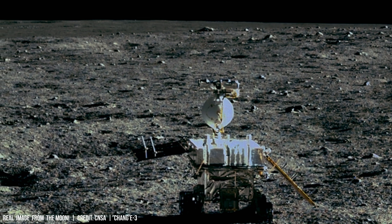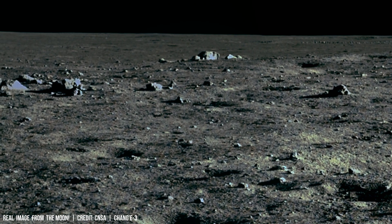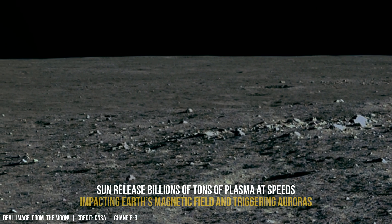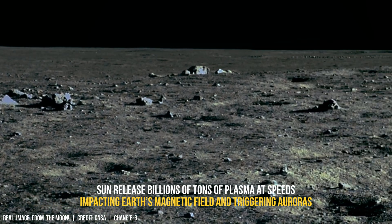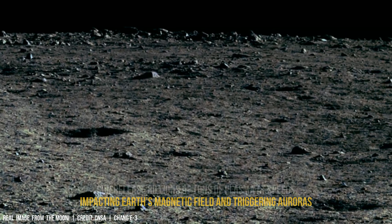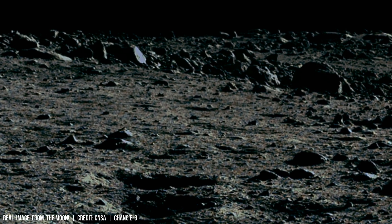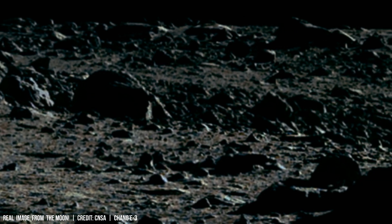This bombardment generates an electromagnetic environment that influences charged particles' behavior. While the Moon's surface appeared desolate and lifeless, it harbors scientific anomalies. For instance, lunar soil exhibits an unusual electric charge due to interactions with space plasma and solar wind particles.